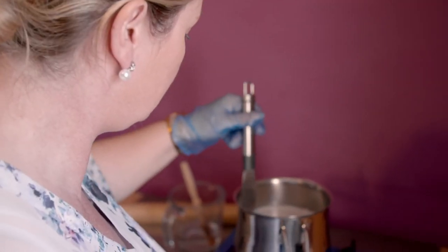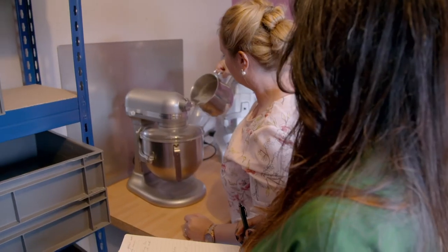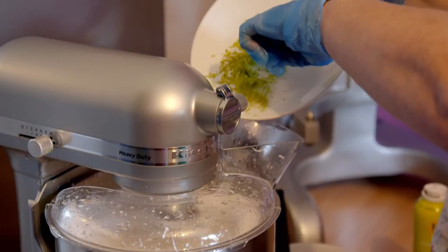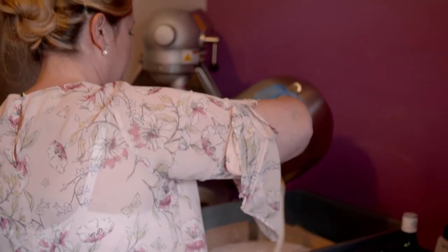Do you feel it needs that? It does give it a little bit of a flowery smell. To get the bouncy texture, the syrup is heated up to 102 degrees centigrade before the gelatin is added and it's all whipped up. I'm just going to put my lime zest in now. It's then poured into trays and left overnight.